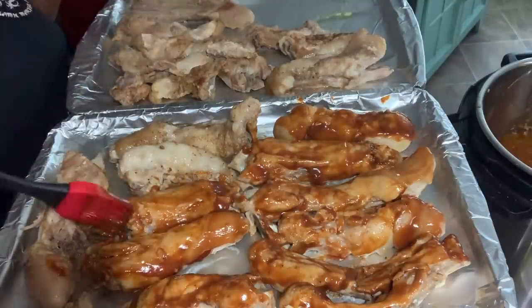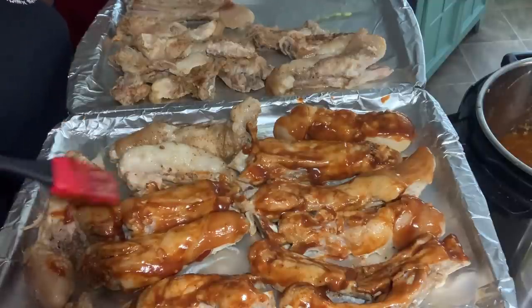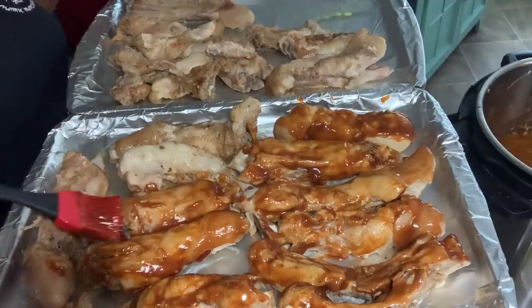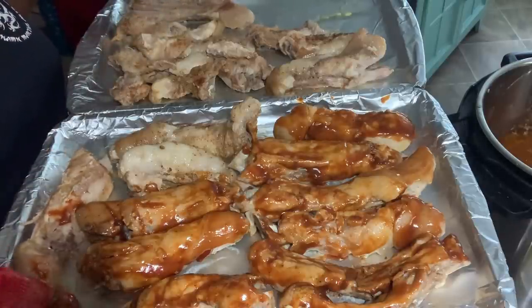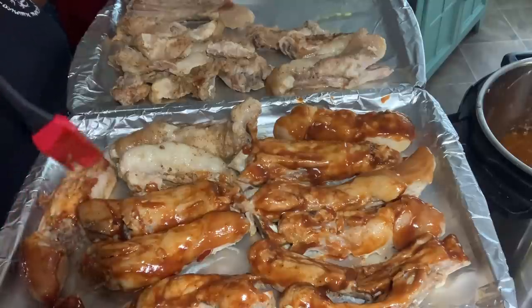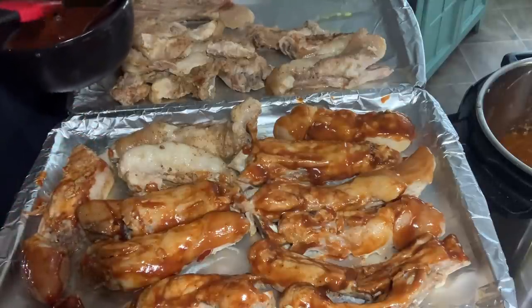We can baste these multiple times. I love pigtails in the morning. We need some pig neck bones.